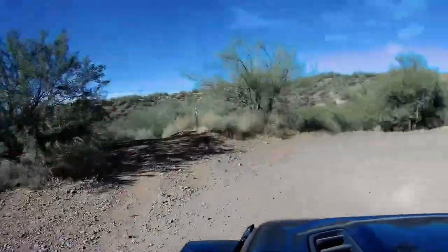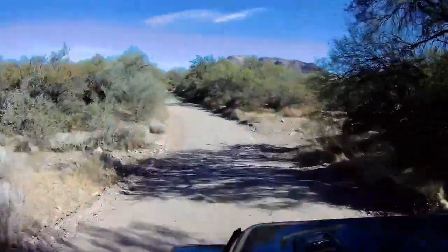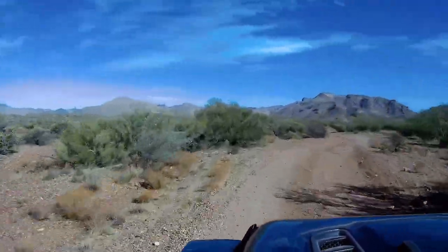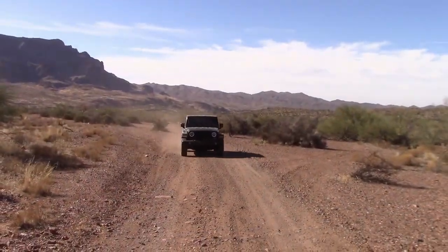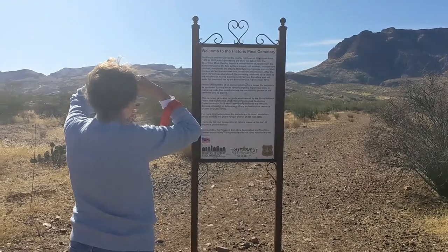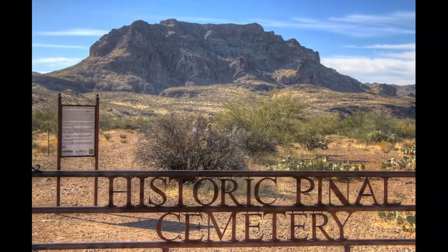With the most difficult trails behind us, we crossed US-60 heading north on the way to the historic Pinal Cemetery. The roads here were a lot smoother and this seemed to be a popular area for camping.